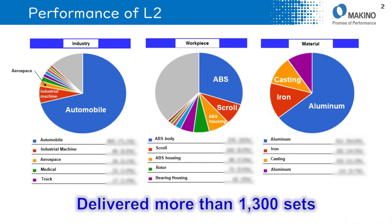L2 has already delivered more than 1,300 sets. I will explain the industry that L2 is installed in.